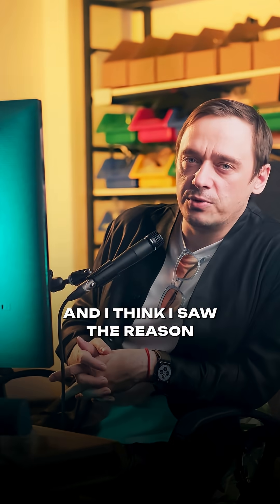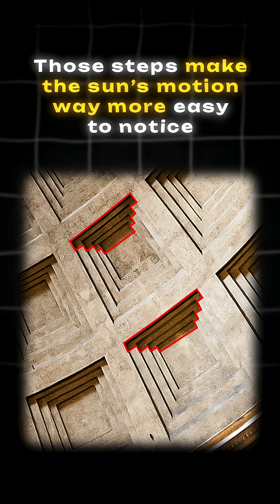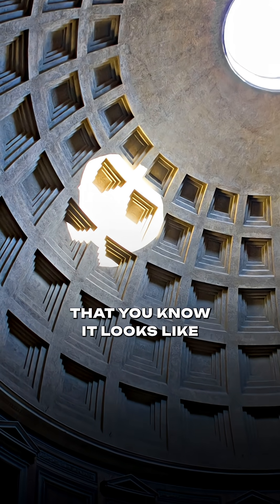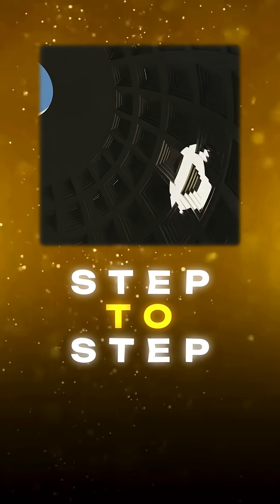And I think I saw the reason. Those steps make the sun's motion way easier to notice. The beam doesn't drift so slowly that it looks like it stands still. Instead, it hops from step to step.